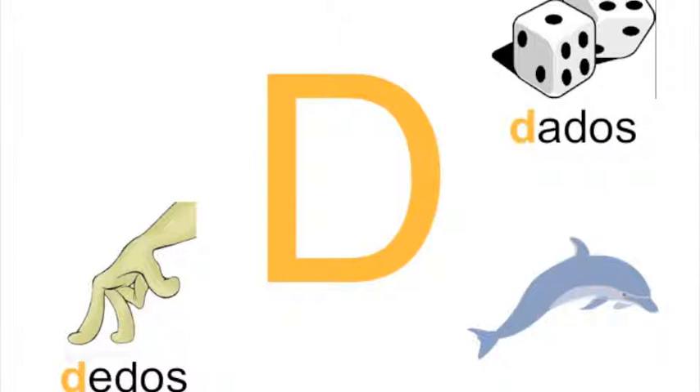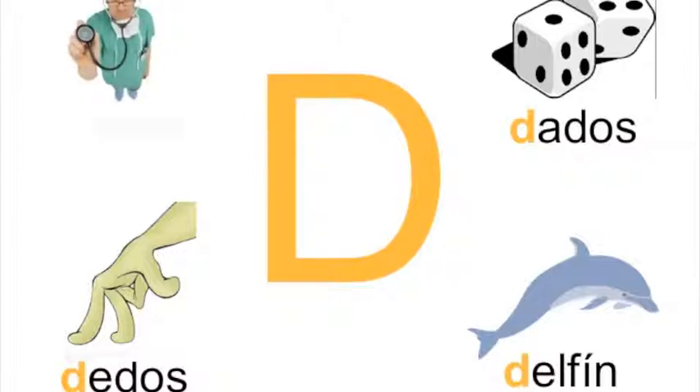Next, we have a dolphin. In Spanish, we say delfín, delfín. And finally, a doctor. His name is doctor, doctor.